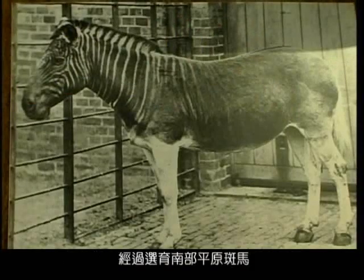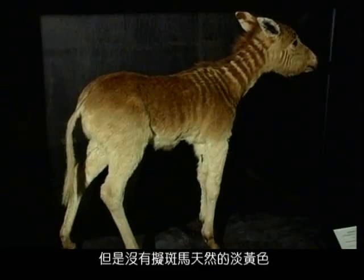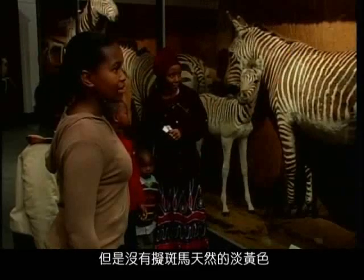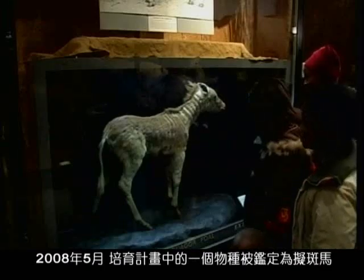Through selective breeding with southern plains zebras, the first foal was born in 2005, but without the distinctive coat coloration of the Quagga. Then in May 2008, the project identified a foal as a Quagga.